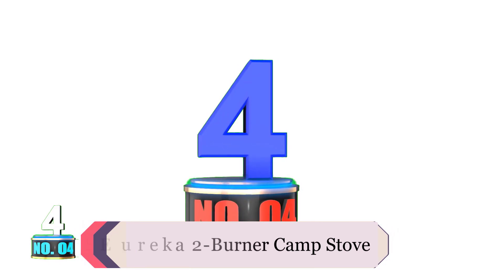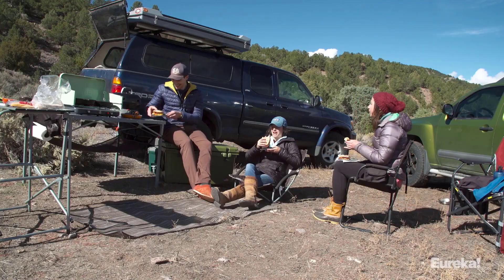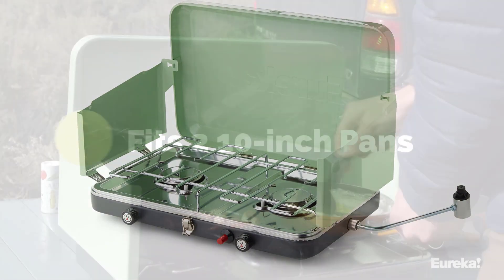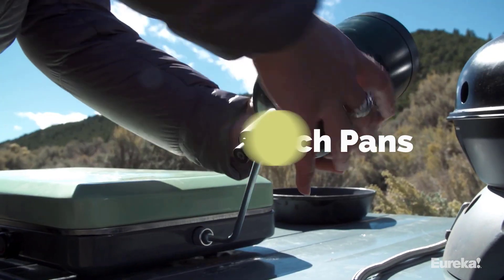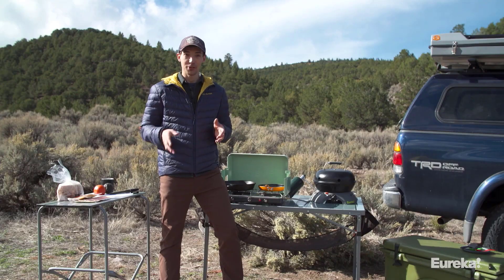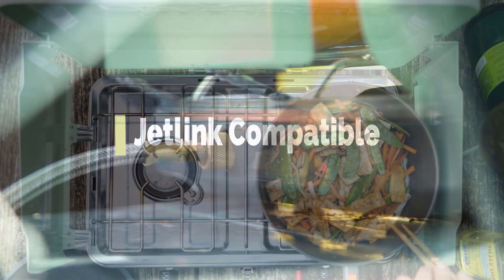Number 4: Eureka Ignite 2 Burner Camp Stove. The Eureka Ignite 2 Burner Camp Stove is an exceptionally well-rounded camp stove. It performs well time and time again. The classic, functional design packs up well, and it has acceptable heat regulation. The wind panels block wind reasonably well, but not great if you notice the gaps, and it has excellent simmer control.